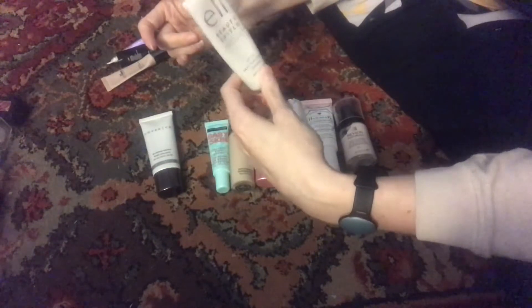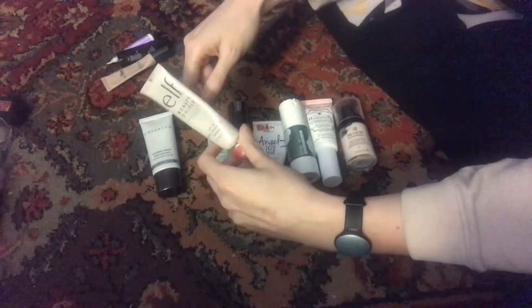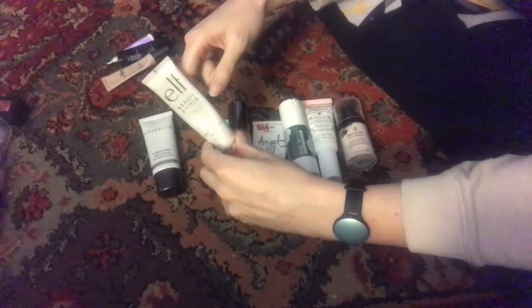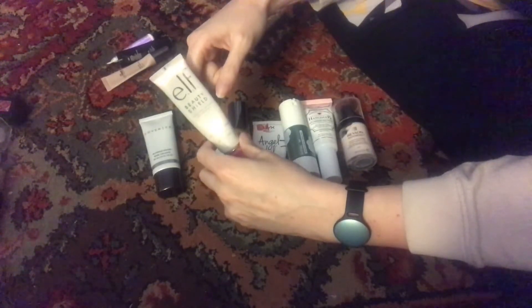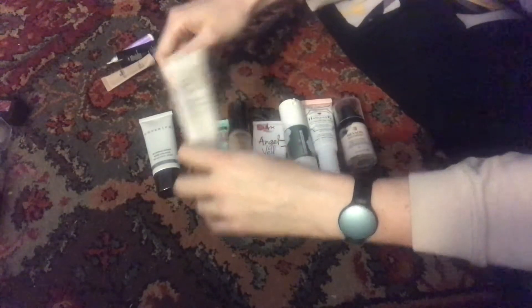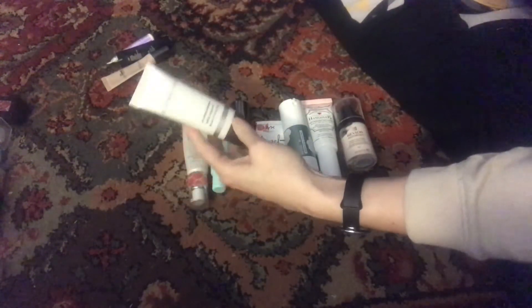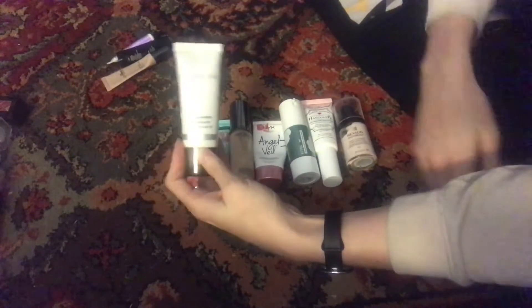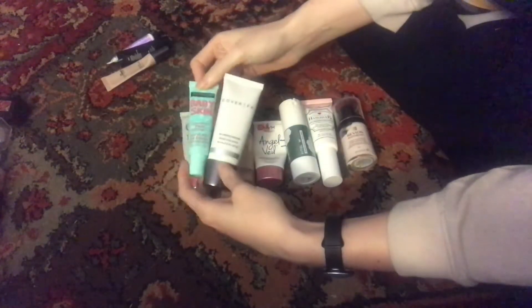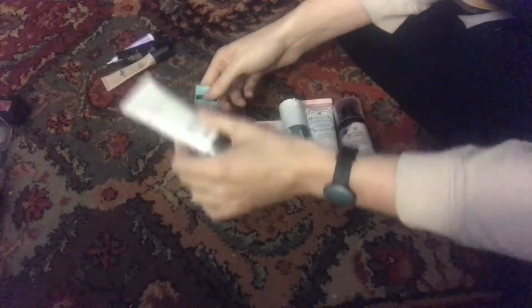I work graves so especially this time of year I don't see a lot of sun, but after the Angel Veil gets used up I will probably just be using this every day until it's gone. Then this primer — I got it out of a Boxycharm — this is the Cover FX Blurring Primer. I feel like I like this a lot more than the Baby Skin, and I need to do a side-by-side comparison because there's no reason to have two if I prefer this one.